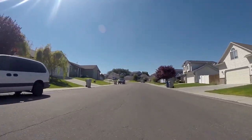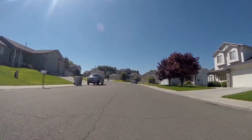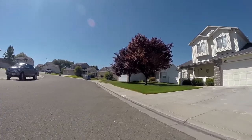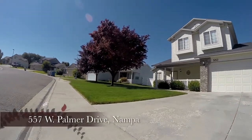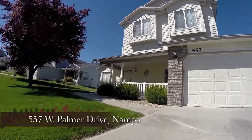Welcome to Wycliffe Estates, a quiet, friendly neighborhood in South Nampa. Your new home is located conveniently at 557 West Palmer Drive.